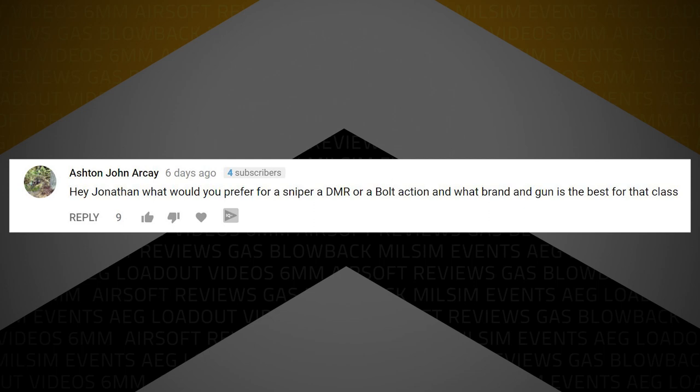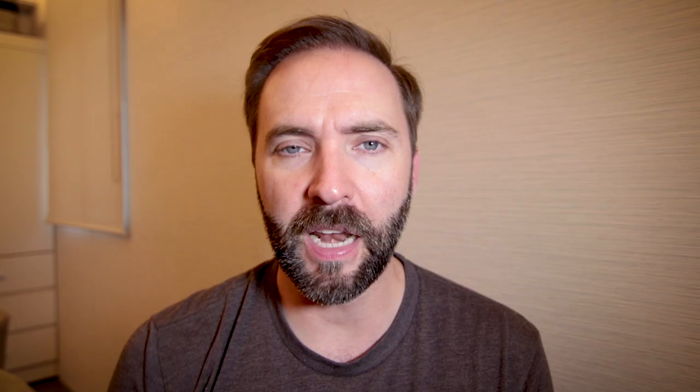Ashton John R.K. writes: Hey Jonathan, what would you prefer for a sniper — a DMR or a bolt action, and what brand and gun is the best for that class? As promised, I want to give a shout out to Rishram9001, who jumped in and actually answered the question in a way that I would answer too. I was looking through the answers going, 'that's what I would have told you.' So I'm going to agree with him and tell you guys what I'm thinking.